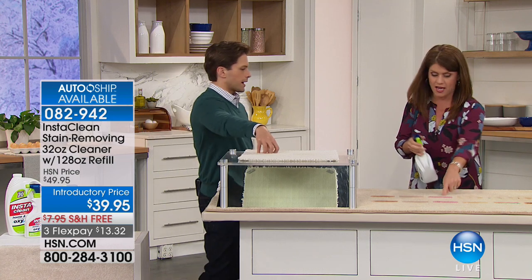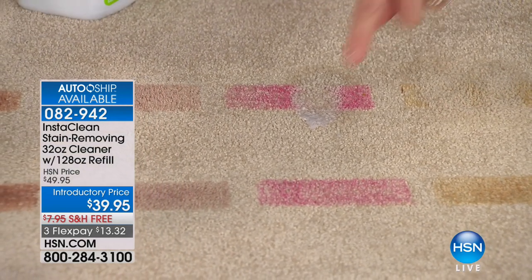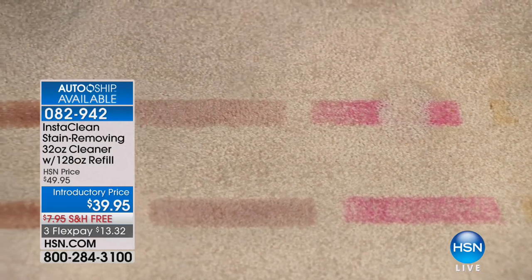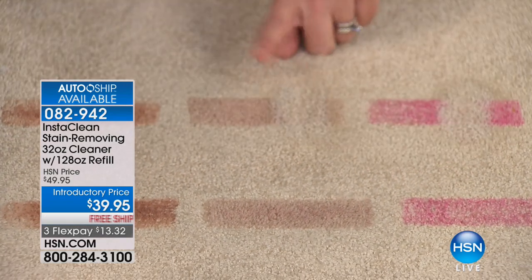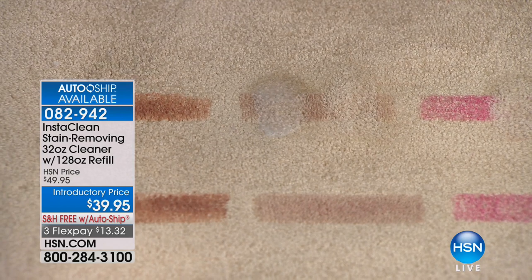Here we have red paint — this could be latex paint, this could be anything. Remember when I had stains on my shirt when we were talking? I sprayed it on my shirt. I had coffee that I spilled. I sprayed it — it could be like this red wine. I pre-treated my shirt and now it's gone. I saved that white sweater from the red wine. You're saving your carpet, your upholstery, your clothes.